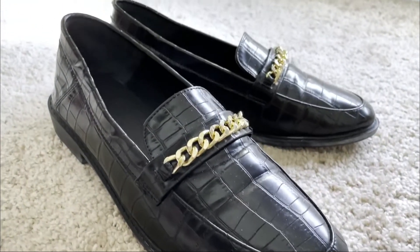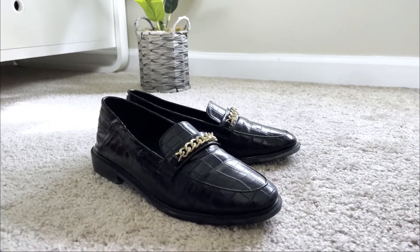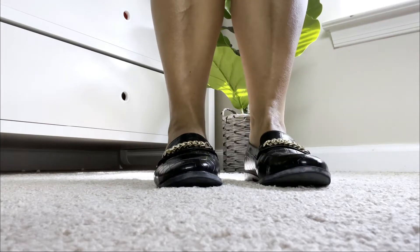Loafers are super comfy, they're super chic, and there's so many different styles you can get. These first loafers I'm sharing are more of your classic type. I feel like you can wear them to the workplace or a casual dinner — they're kind of your go-to everyday shoe. I absolutely love how comfy and stylish they are. They have a croc embossed print all over them and a chain detail in the front.